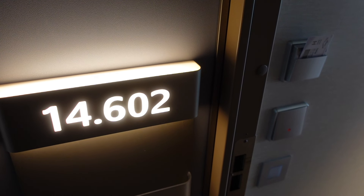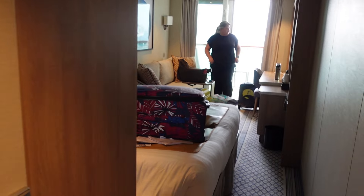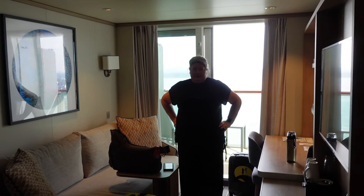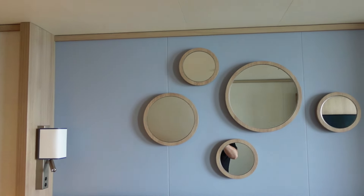Let's go in and have a look at 14602. When you get there your luggage will be sat outside the room and you'll get a sheet on your bed so you can pop your luggage straight down without damaging anything. The bed has plenty of pillows and you have some mirrors above the bed.